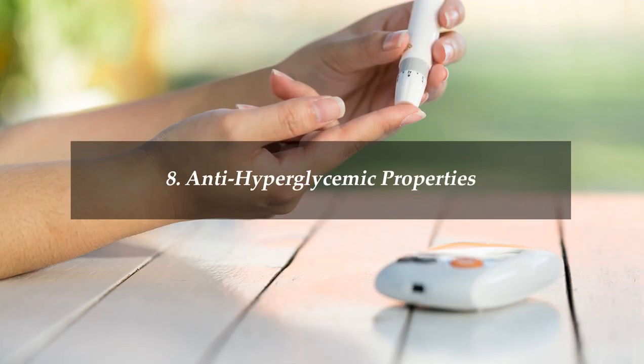Some studies have revealed that this herb has anti-hyperglycemic properties. It blocks the stored glucose release from the liver, keeping the glucose level in the blood low. Thus, it can be an effective preventive measure for type 2 diabetes.